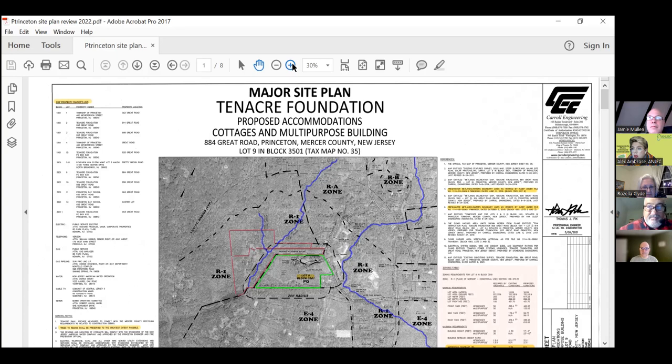Chris, do you want to just go over what you know about this? So this is a set of plans that were submitted in Princeton, New Jersey — the 10-acre foundation. It looks like residential buildings, three cottages with eight one-bedroom, five two-bedroom, and one three-bedroom units, totaling 14 units with 21 bedrooms.